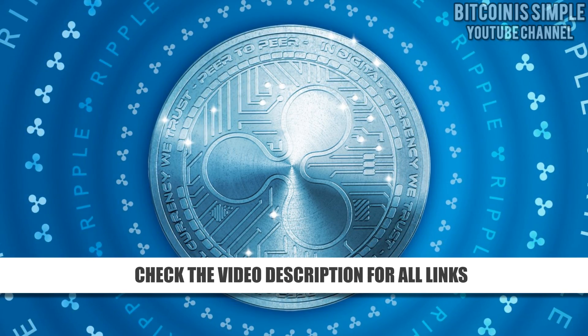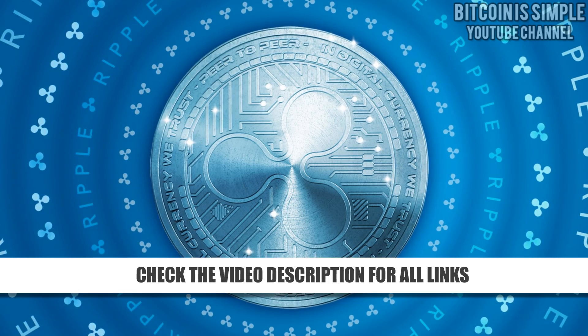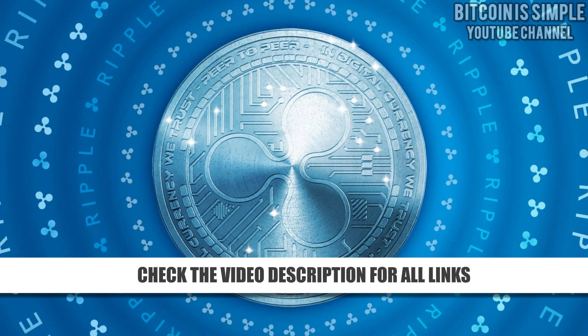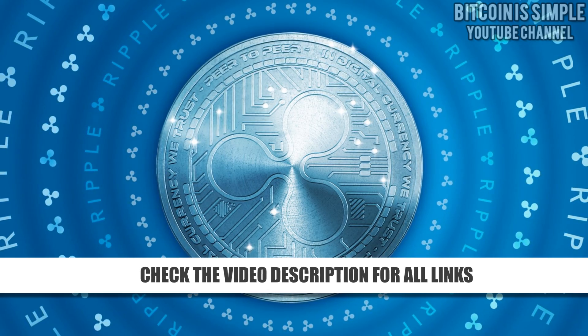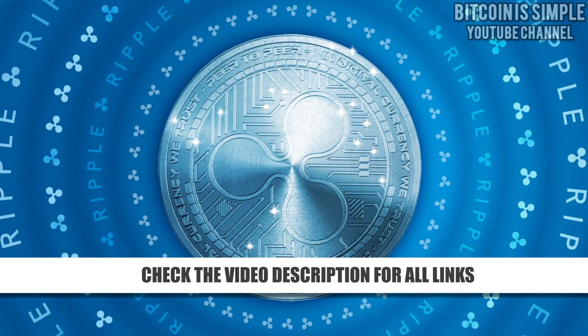I hope this video was useful for you. Don't forget to subscribe to our channel. We are posting many videos about Bitcoin and other cryptocurrency. Leave a comment, leave a like, and see you next time.